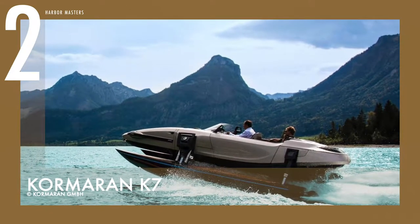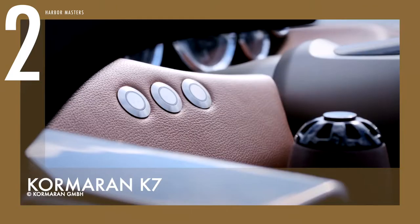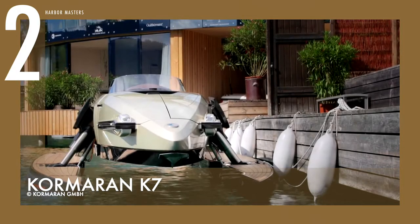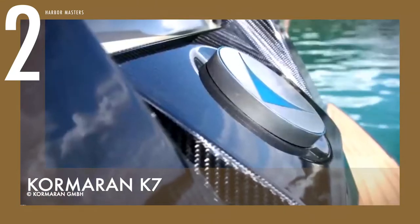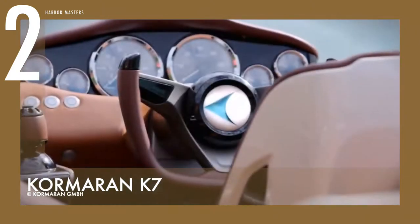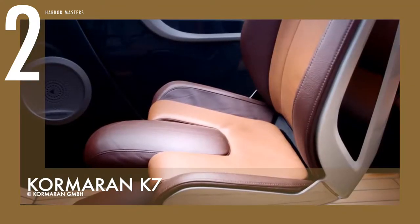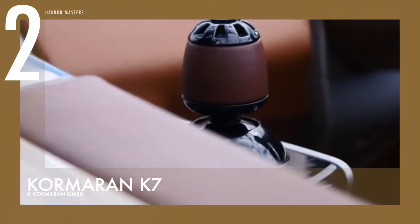Number 2 on my list is the Cormoran K7. This high-tech hydrostatic watercraft is designed with modern automotive standards and integrated with Formula 1 technology, paired with lightweight aircraft technology, which makes it the perfect combination of engineering precision and design perfection. It has an engine performance of 300 horsepower and reaches top speeds of 40 to 50 knots, giving the Cormoran K7 a well-deserved powerboat title.